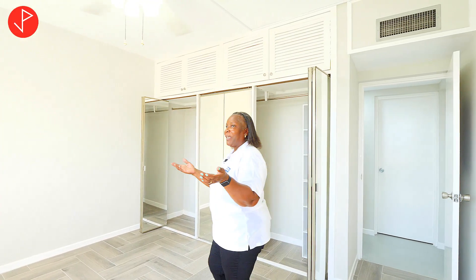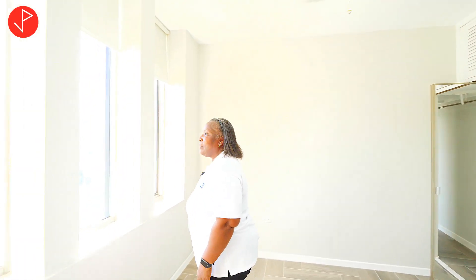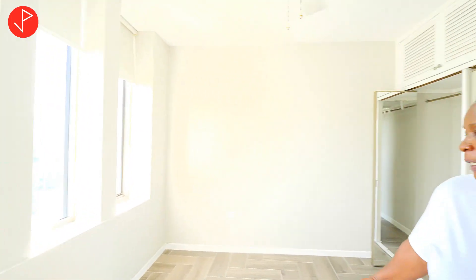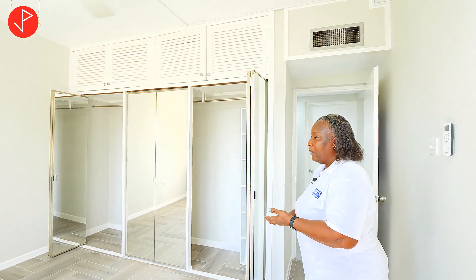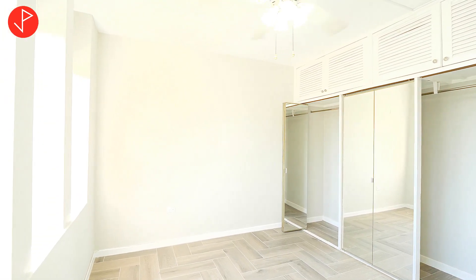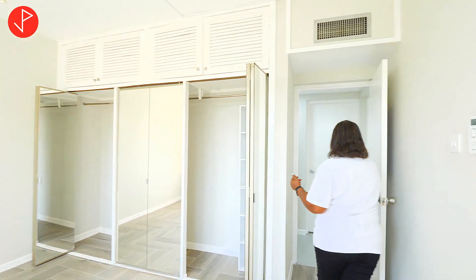You also have the continuing view of New Kingston and the mountains — what more could you ask for? This is a lovely room, a lovely space. I would say a twin bed or double bed could fit in here quite easily, with maybe a dresser, although there are ample storage spaces as well.